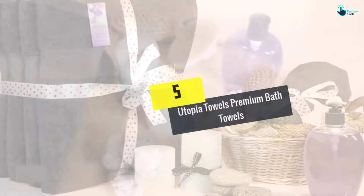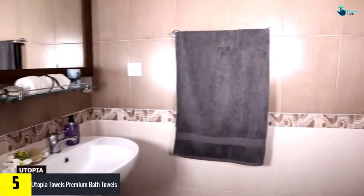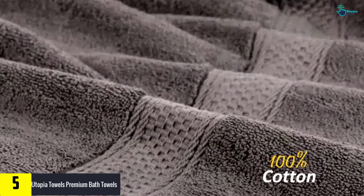Starting at number 5, we have the Utopia Towels Premium Bath Towels. This is a set of 4 700 GSM towels. The towels feature a high density design enabling them to deliver fast absorbency and quick drying performance after every use. Each of the towels measures 27 inches by 54 inches. The towels are woven using 100% ring spun cotton that possesses a breathable characteristic, making them comfortable to use.